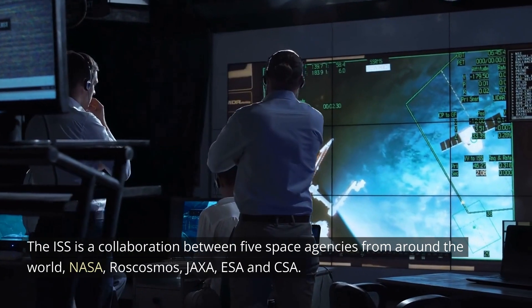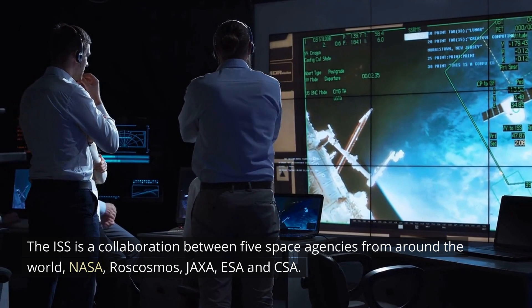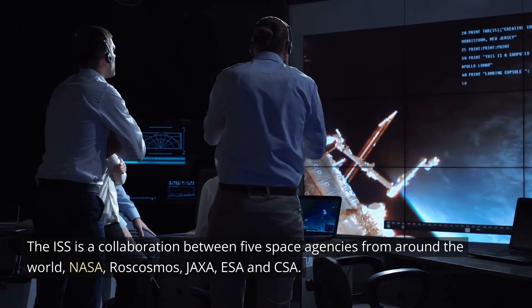The ISS is a collaboration between five space agencies from around the world: NASA, Roscosmos, JAXA, ESA, and CSA.